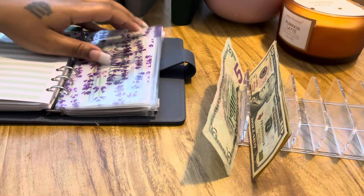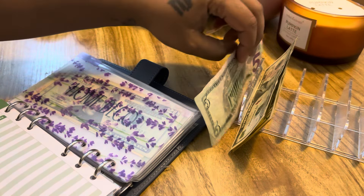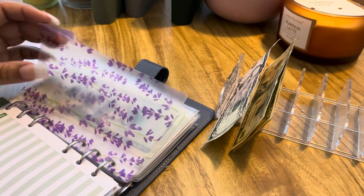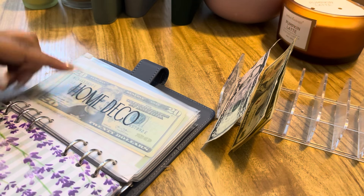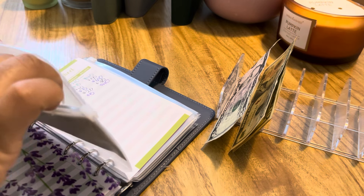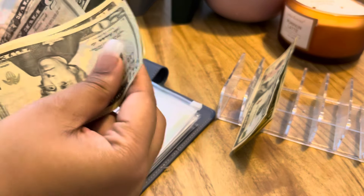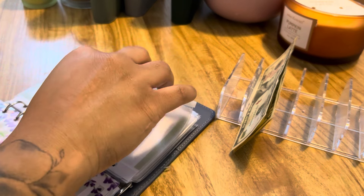And I know I did $5 in home decor, so home decor now has $40 in there — 20, 30, 40 — that is correct.